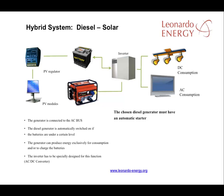This type of system requires a diesel generator with an automatic starter capable of reacting to the signal from the inverter. Check with the manufacturer of the diesel generator that it can operate with these types of inverter.